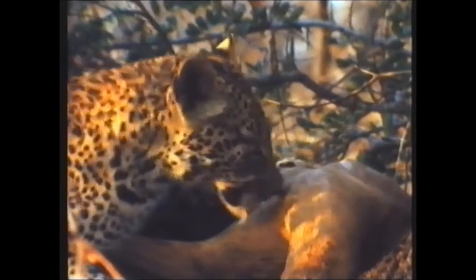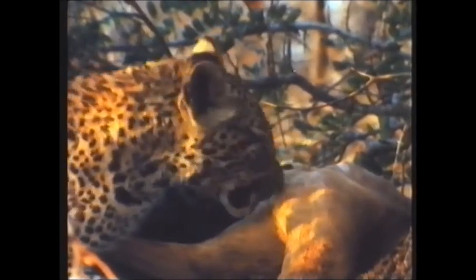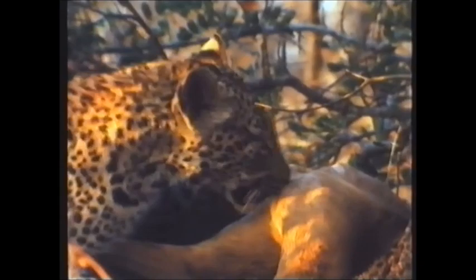The leopard cub uses his incisors to pluck the hair from the impala carcass. The leopard is the only predator known to do this.